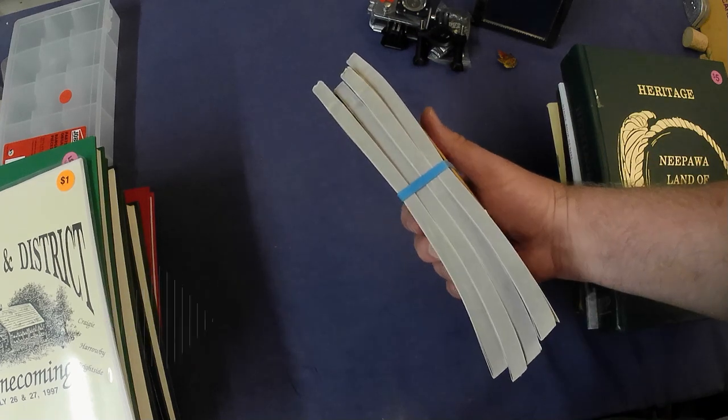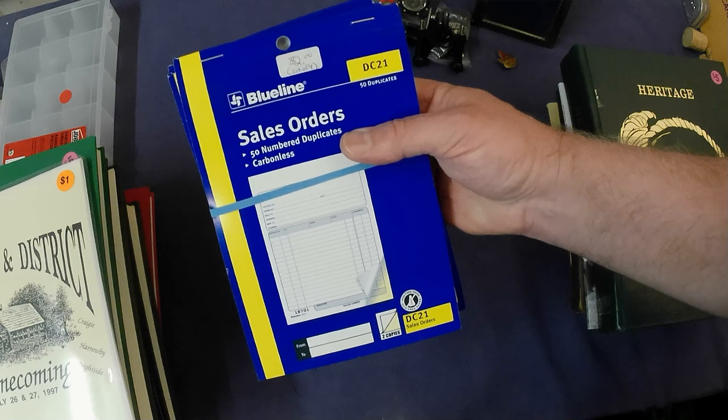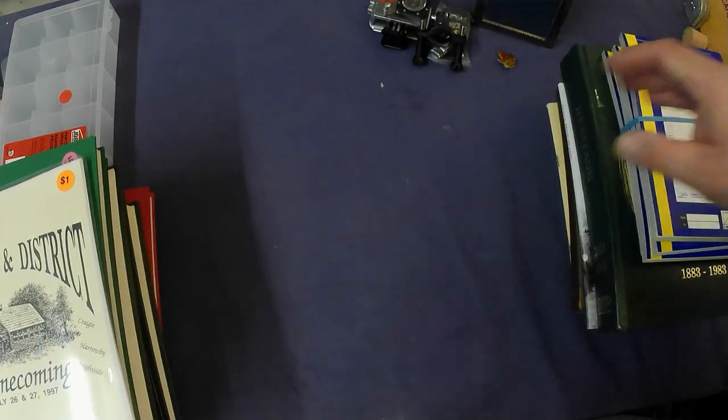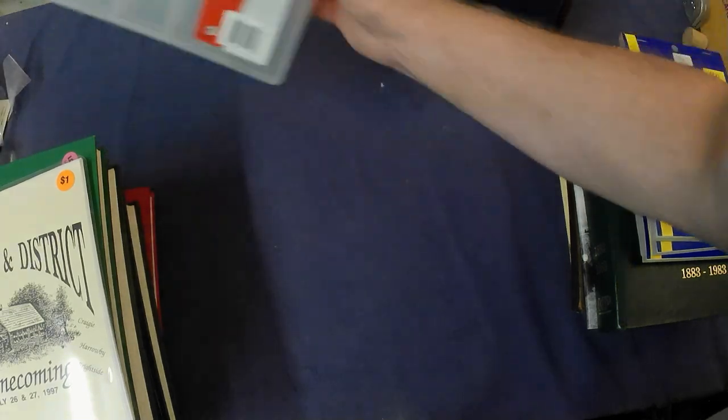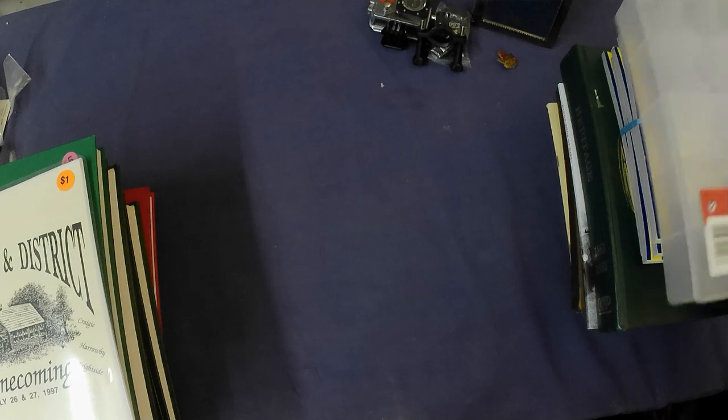I buy a lot of my supplies at yard sales. Got some sales order receipt books for $2 for a pack of four — couldn't leave them behind. Just something to sort parts and pieces for a buck.